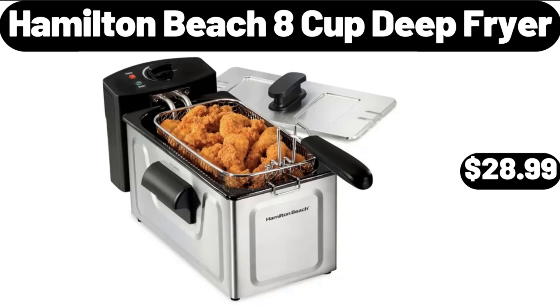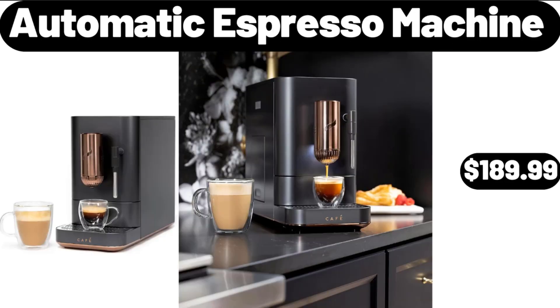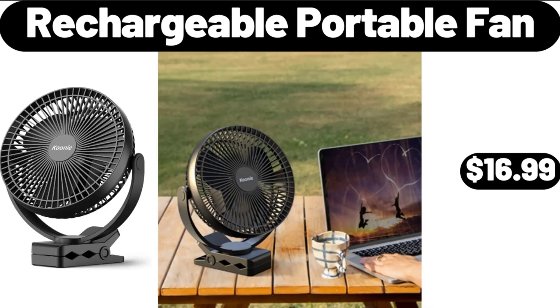Hamilton Beach 8-Cup Deep Fryer, $28.99. Automatic Espresso Machine, $189.99. Rechargeable Portable Fan, $16.99.